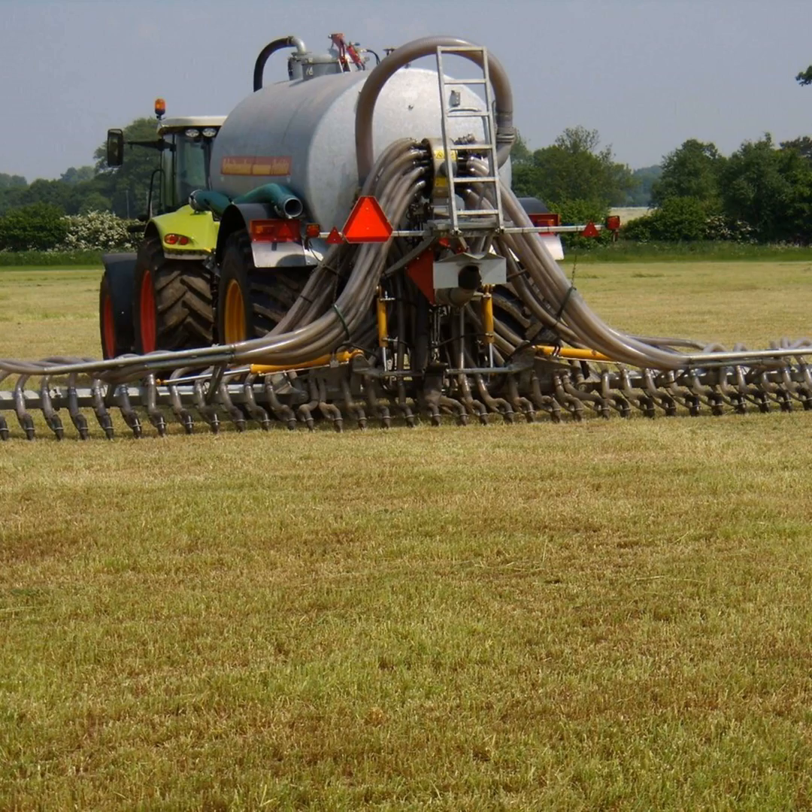The very same will apply on a tillage farm. Again, we're working to the 170 kilos organic N limit, and that will determine how much organic manure you can bring in on a tillage farm during the growing season.